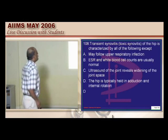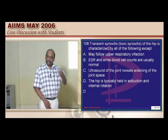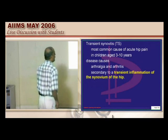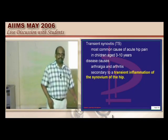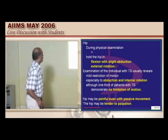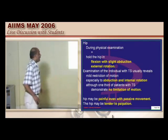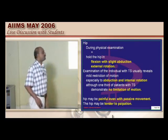Toxic — or transient — synovitis of the hip: it is not tuberculosis or Perthes disease. It follows a simple upper respiratory tract infection or any systemic infection, after which a child develops hip pain. Between 3 to 10 years of age, the most common cause of acute hip pain is transient synovitis. On examination, there is restriction of abduction and internal rotation of the hip.